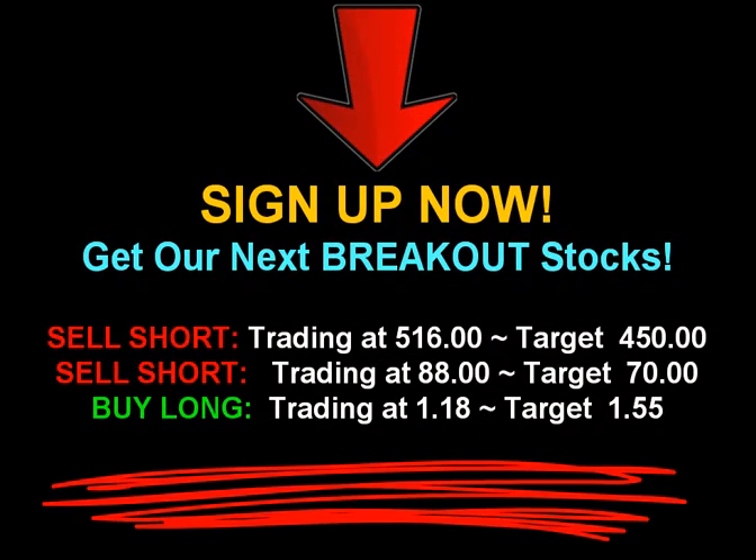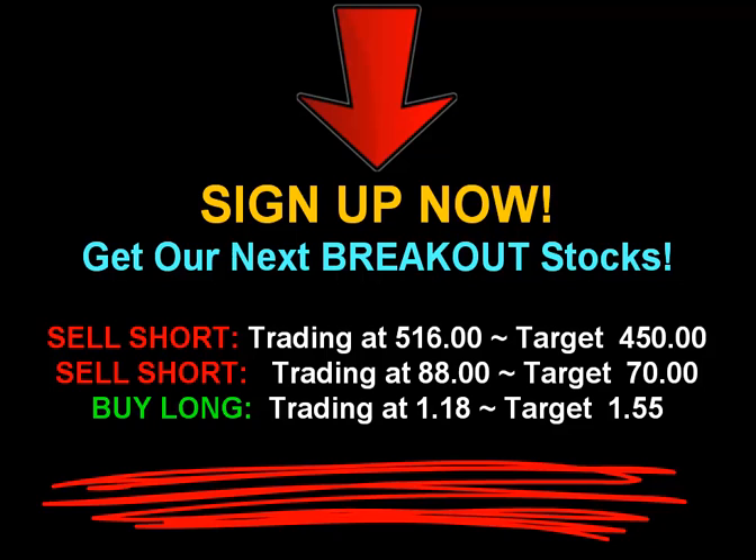I'm going to be with you every step of the way. We'll make trading easier. Sign up now. Find our next market turn. Happy trading.